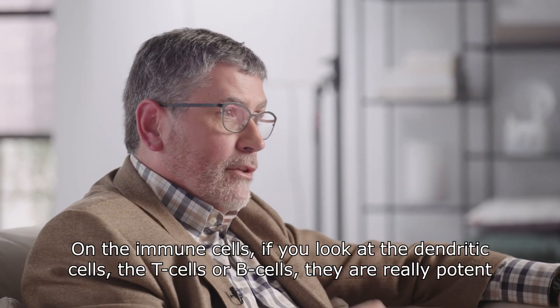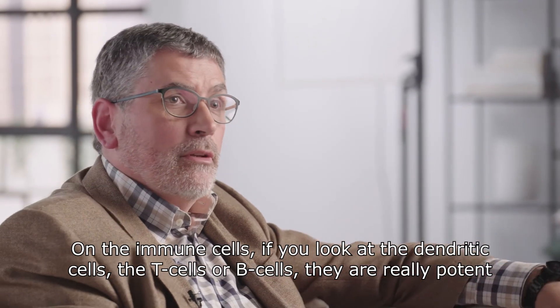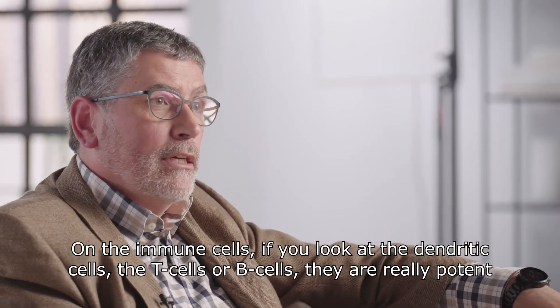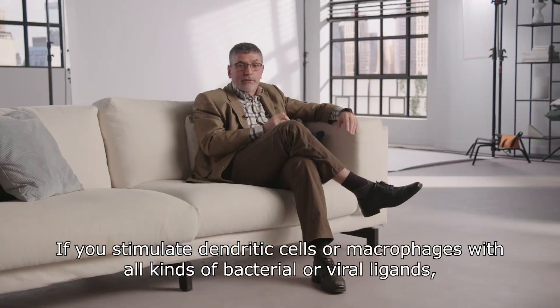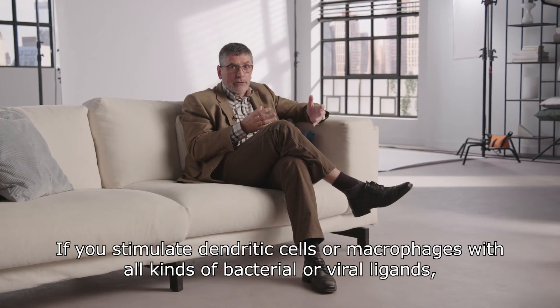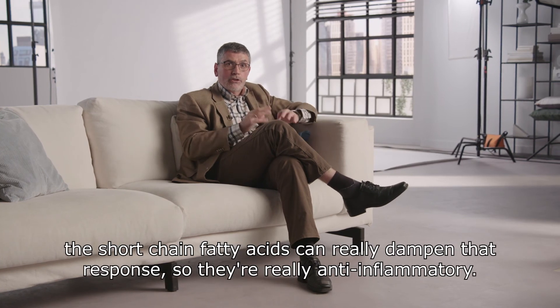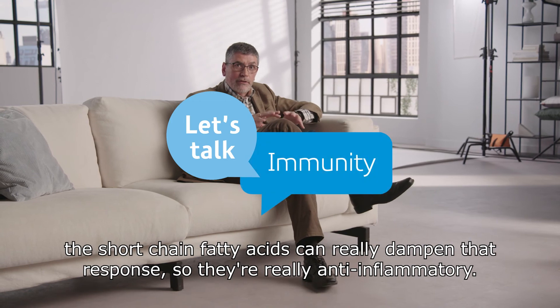On the immune cells — if you look at the dendritic cells, the T cells, the B cells — short-chain fatty acids are really potent immune regulatory molecules. If you stimulate dendritic cells or macrophages with all kinds of bacterial or viral ligands, then short-chain fatty acids can really dampen that response. So they're really anti-inflammatory.